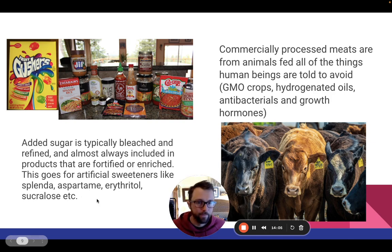From the meat standpoint, commercially processed meats — it's ironic. We talk about the bad things you shouldn't be eating: GMO crops, hydrogenated oils, you don't want antibacterials or growth hormones added to your food. But then we go out and buy animal products from animals that were fed all of those things. There is just one layer separating us from all of these terrible things that we ourselves are told not to consume, but we're consuming what consumes them.